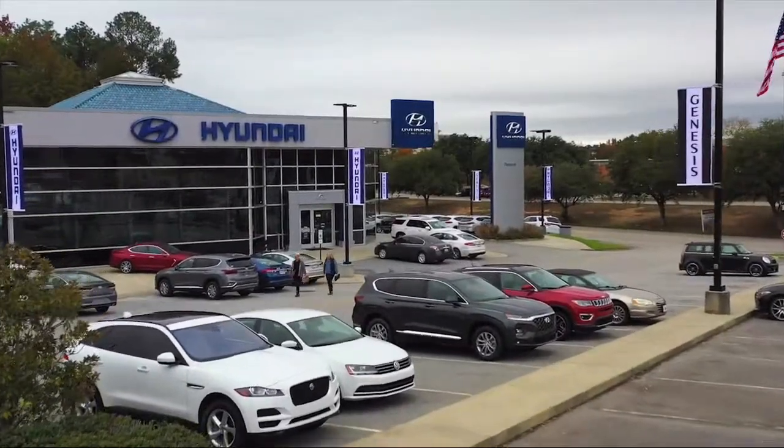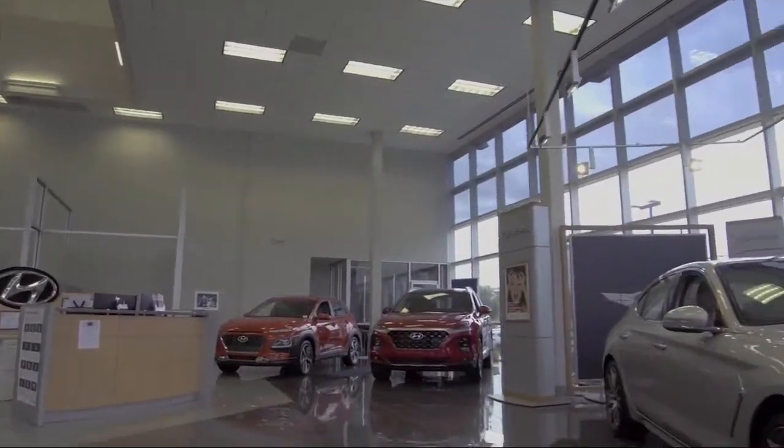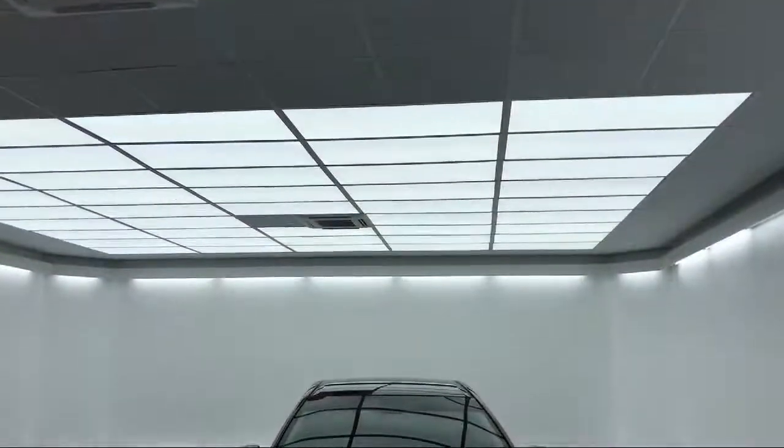Welcome to Peacock Hyundai Columbia, and here's a look at another one of our great vehicles from our extensive inventory. It comes equipped with a Tire Pressure Monitoring System,